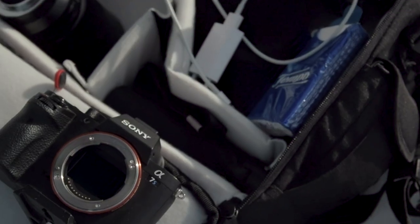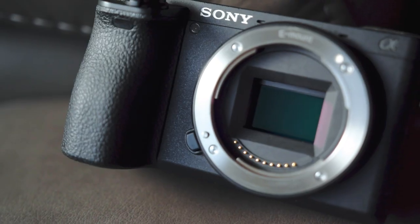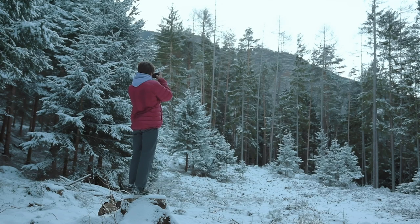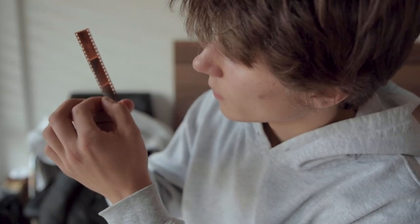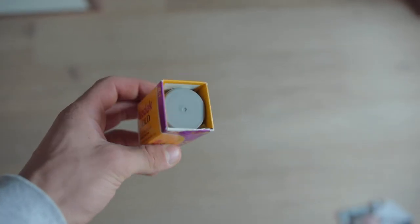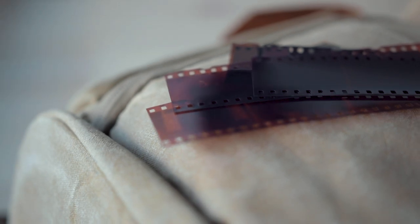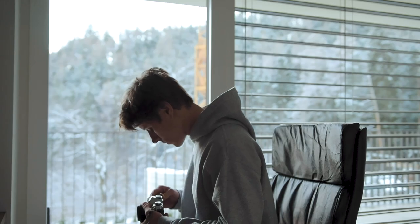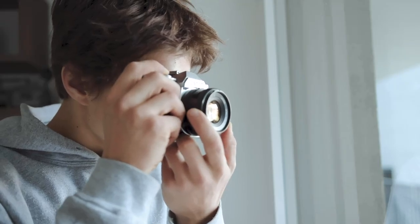Growing up with digital cameras, I've never experienced the whole photography process — never really processed or developed a photo like people used to do back in the days. Curious to know what it would be like, I set myself a challenge of shooting one roll of 35mm film. What I experienced doing it was unlike everything else I've done in photography, and I thought it would be great to share it with you.